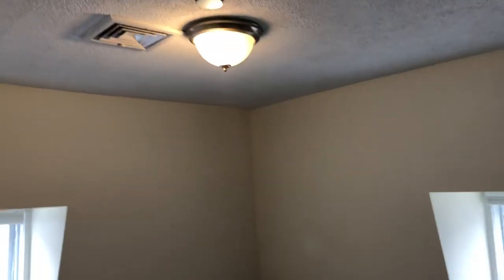The second bedroom also has carpets and a new light fixture. It's freshly painted and has a clean, very large closet.